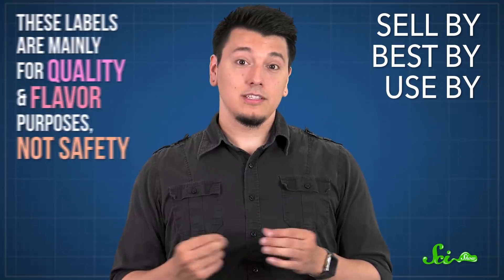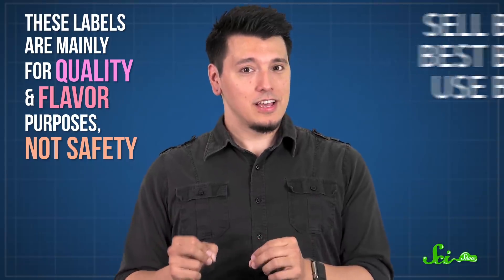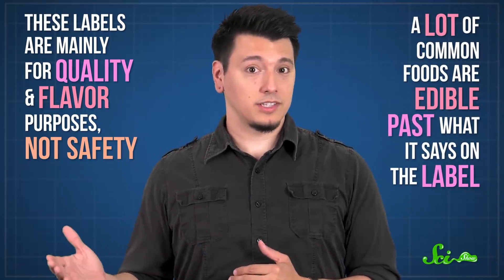You know that horrible, sour smell that comes from expired milk? You only need to smell it once to make sure it never happens again. Luckily, many food manufacturers put some kind of sell-by, best-by, or use-by date on their products — but they don't actually tell you much. These labels are mainly for quality and flavor purposes, not safety, and a lot of common foods are edible past what it says on the label.